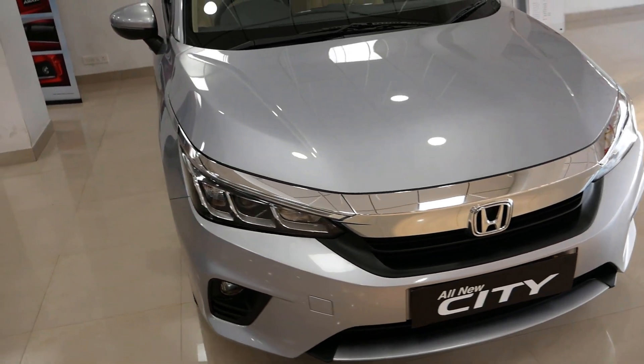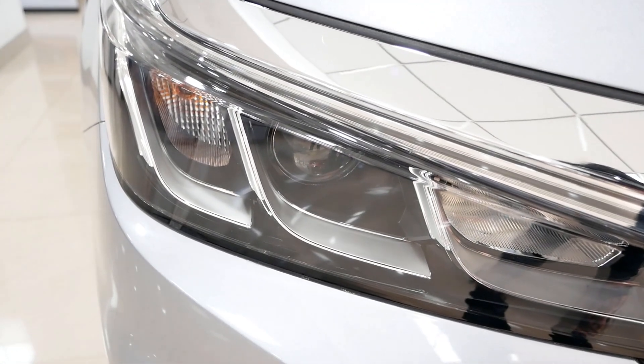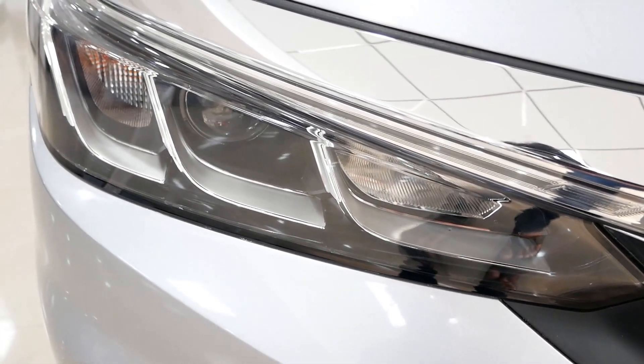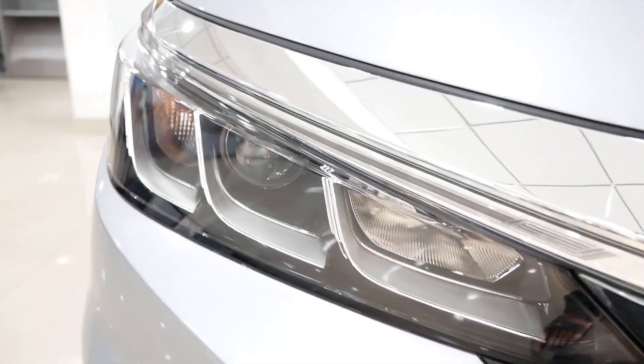At the front, there is a thick chrome slab extending to the headlamps. The headlights feature projector headlamps with turn indicators, high beam and low beam, and a thin LED DRL strip.